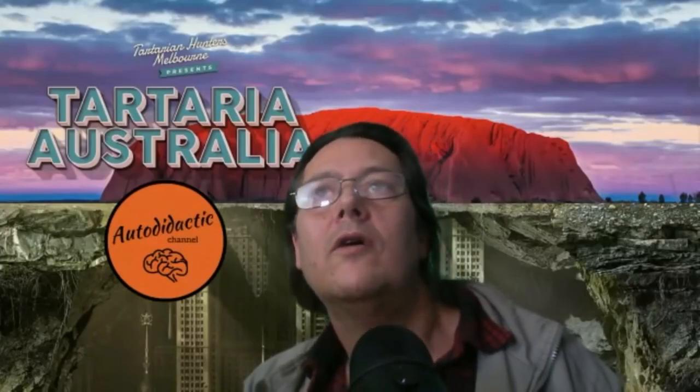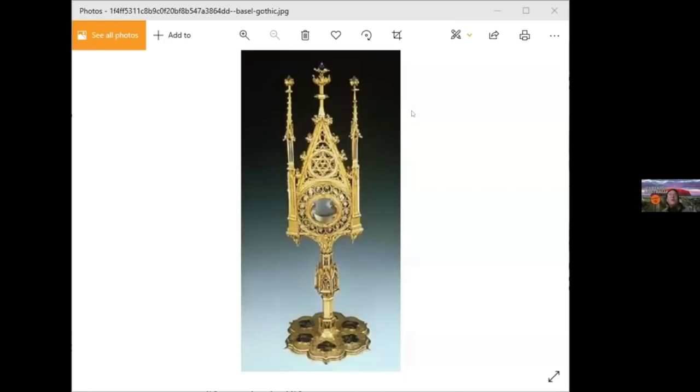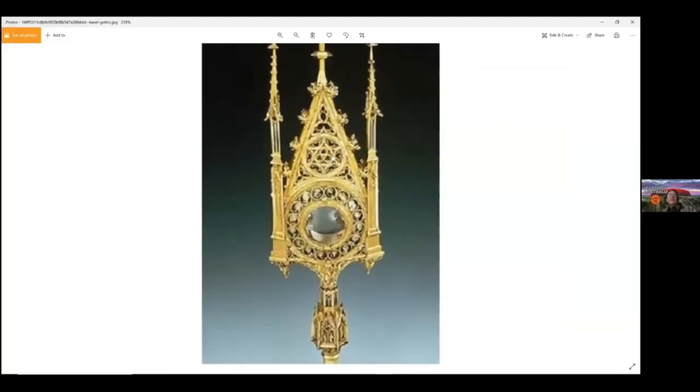These are called monstrances. We're told they're religious artifacts, but look how similar that is to the top of a cathedral — literally with the geometry and everything built in.